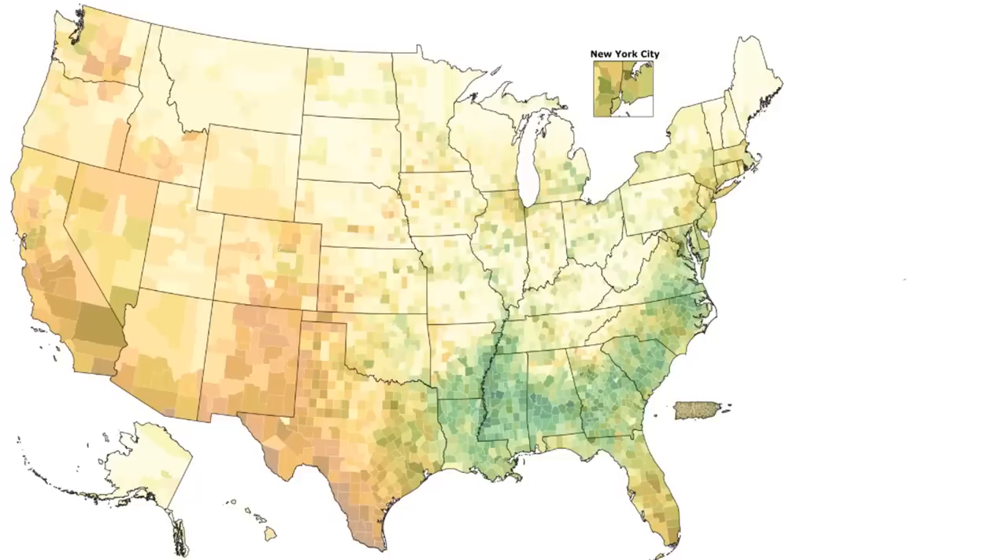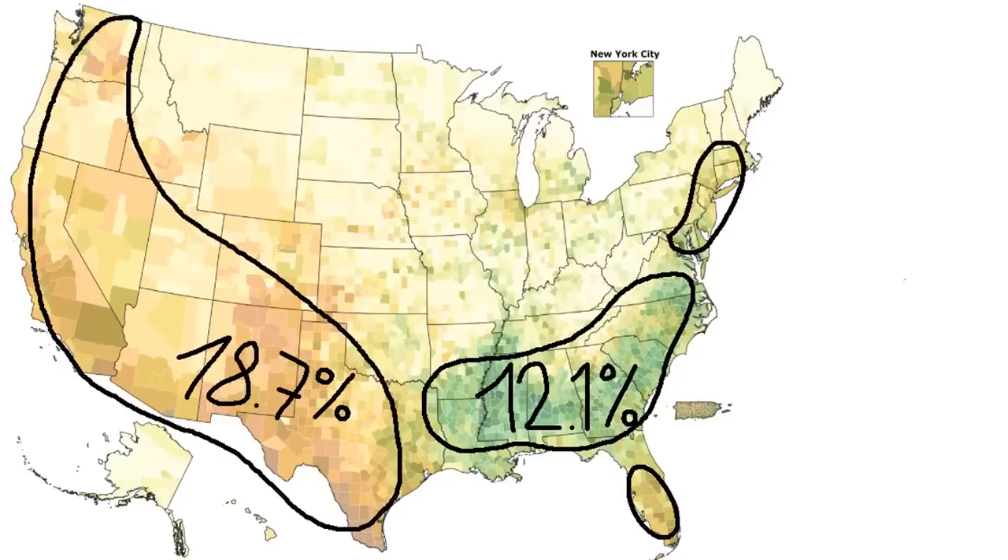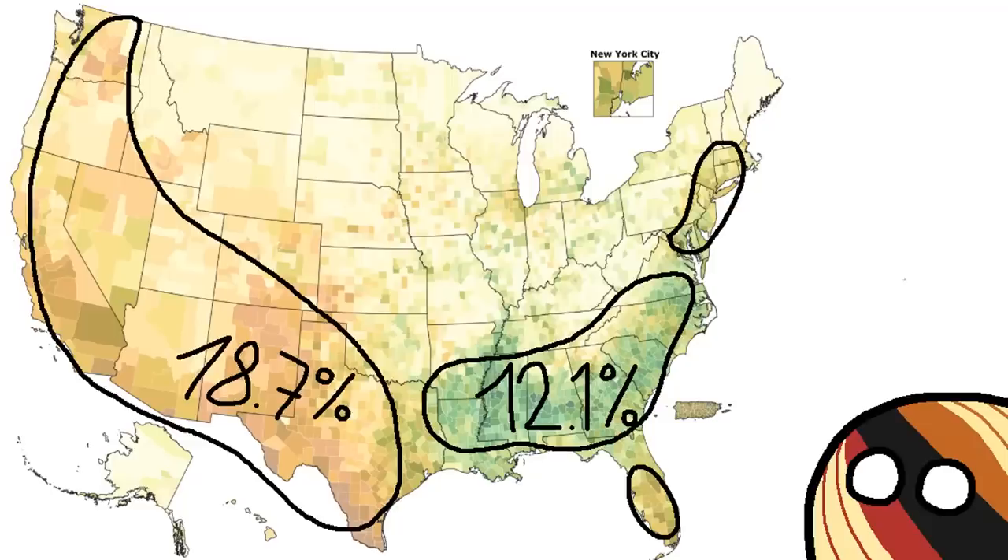Ethnic enclaves like these are especially important in the United States because of the Electoral College voting system. The US population has about 18.7% Latino Americans and about 12.1% African Americans. Being much more geographically concentrated in the Deep South than Latino Americans are everywhere else, African Americans therefore usually have less electoral weight. But I'm sure someone who's actually knowledgeable on American politics can correct me if I'm wrong.